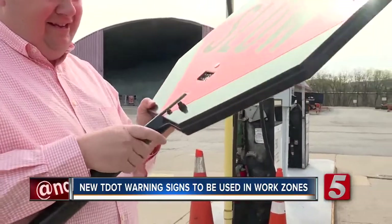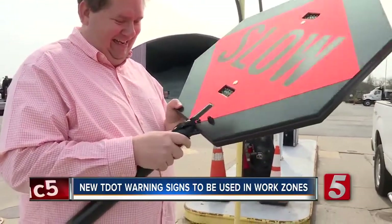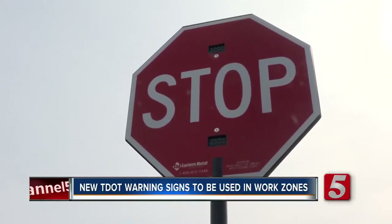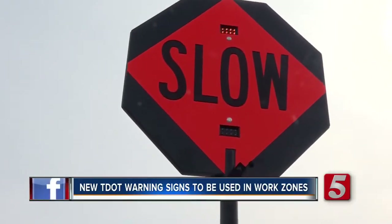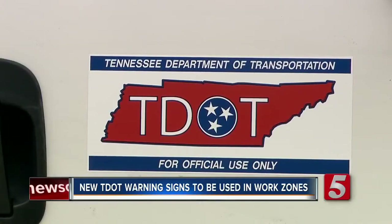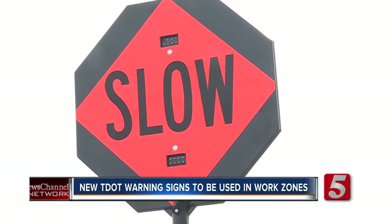One of the new resources flaggers use are LED stop and slow paddles. TDOT spent nearly $40,000 to have these paddles placed in each county in the state. The goal is to not only protect workers, but also drivers.